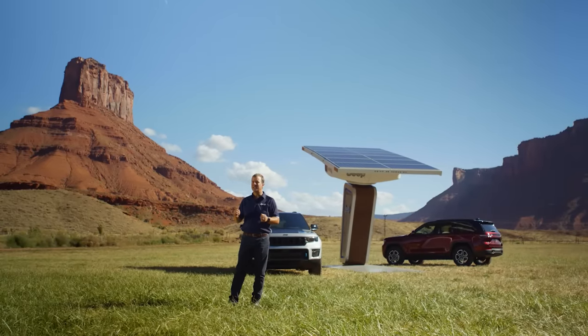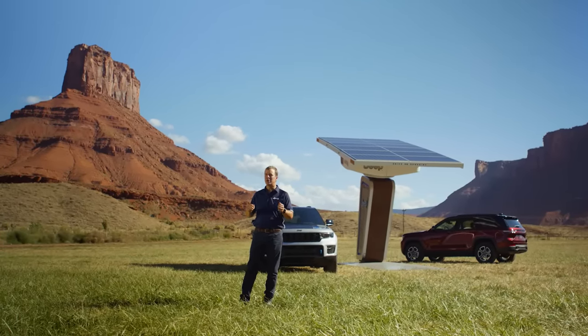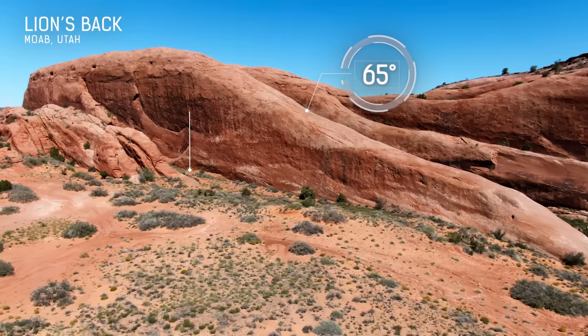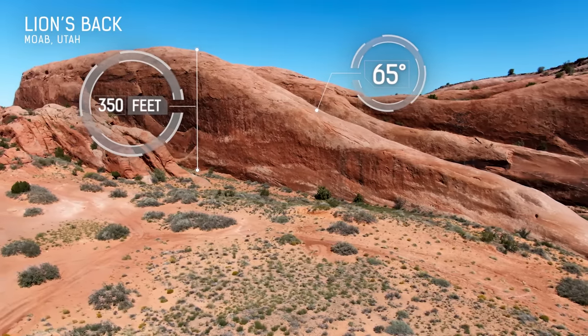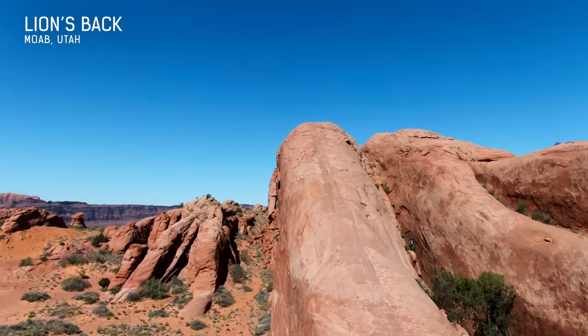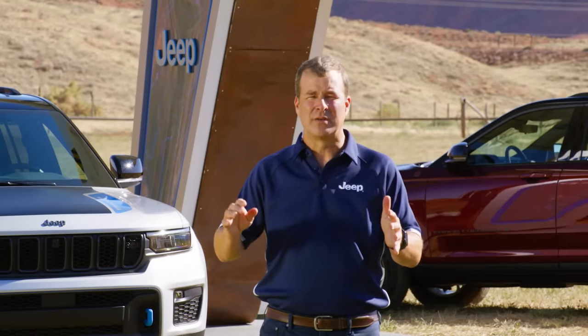And today, our mission is to tackle one of the most famous and grand trails here in Moab. With a daunting 65-degree incline rising up 350 feet or over 100 meters, Lion's Back is truly a one-of-a-kind challenge, and our goal today is to complete the climb in all-electric mode.